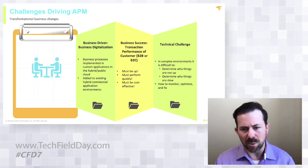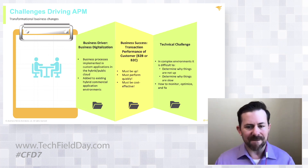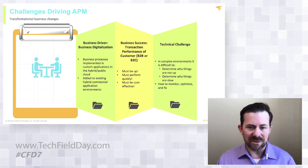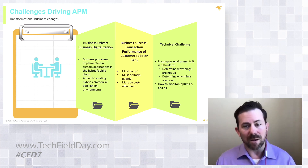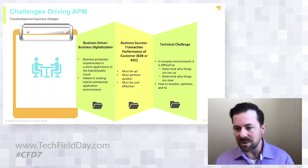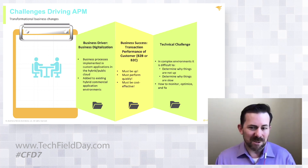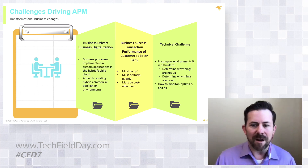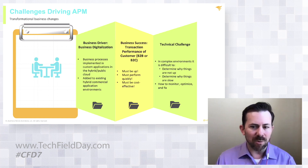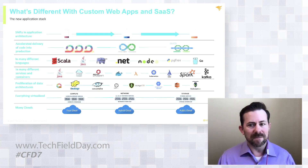That brings us to the second piece, which is transaction performance. Those applications, whether it's an API or an actual application, they have to be up, they have to be performing, they have to be cost-effective. Otherwise you can't actually maintain the business. These are some of the challenges driving a lot of organizations to look at APM-type solutions. And of course there are foundational technical challenges too — when you look at these complex environments, sometimes it's pretty hard to figure out is something up, is it not up, why are things slow, where are they slow. Narrowing down and troubleshooting to find those problems is actually pretty challenging.